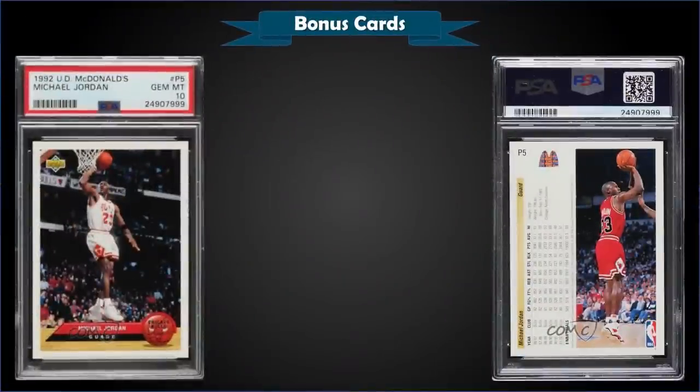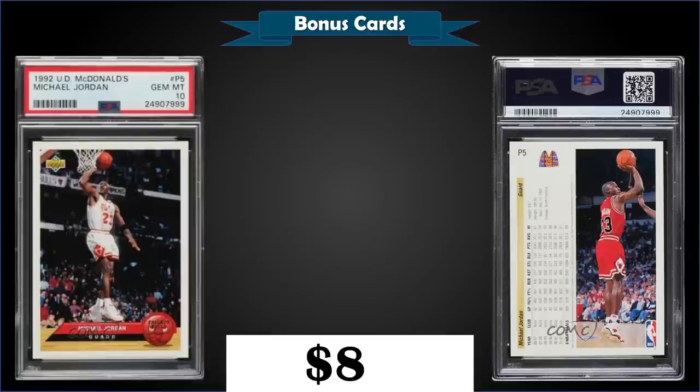From 1992 Upper Deck McDonald's, here's that Michael Jordan card you could have pulled from those 500 packs, graded gem mint PSA 10, which sold at auction for $82. I've seen copies sell from around $80 up to $100 to $110. It has a pop of 537 in a gem mint slab.